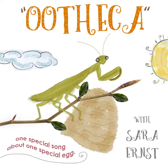A praying mantis has a very special egg, one that has a very special name. Listen carefully. It's an oo-oo-oo the kai, an oo-oo-oo the kai, an oo-oo-oo the kai — that's a praying mantis egg.